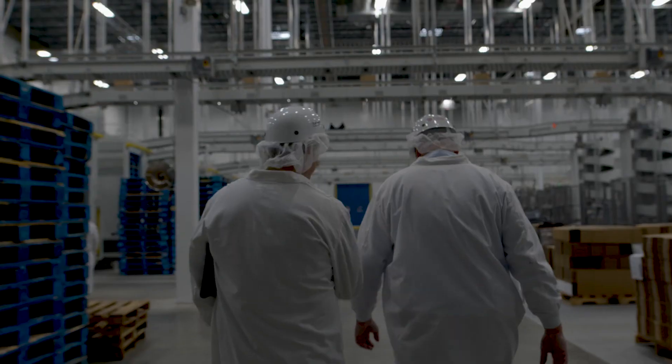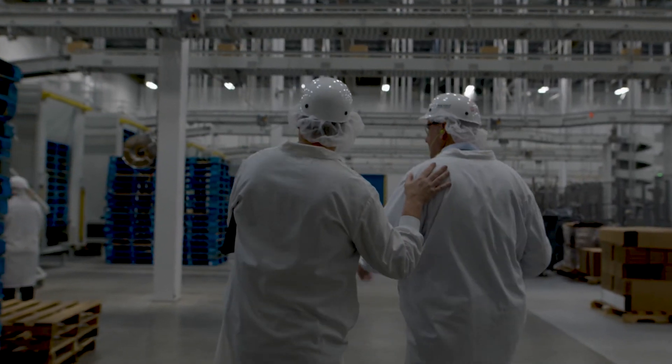Whether remanufacturing our customers' equipment or implementing practices at our own facilities, Rockwell Automation is working every day to achieve more sustainable outcomes for our customers, ourselves, and our communities.